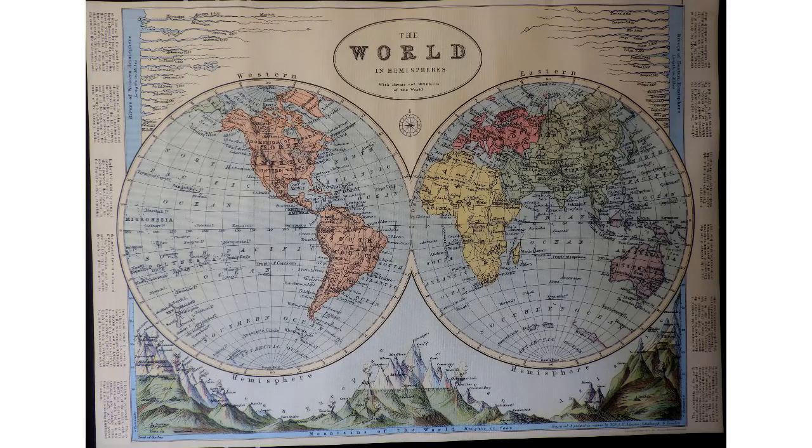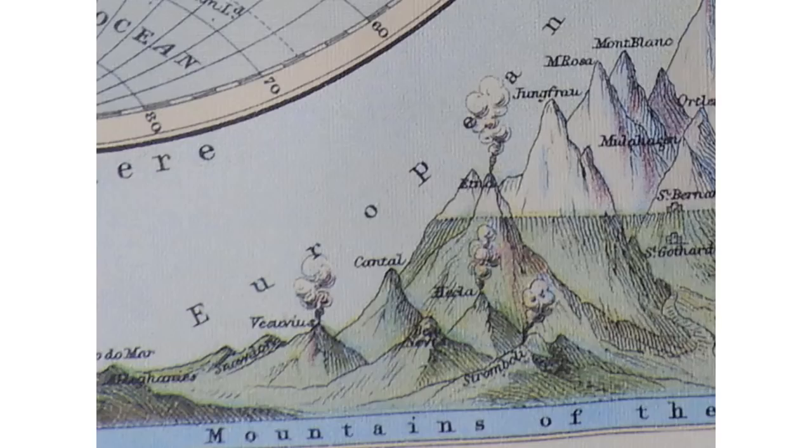So I ran across this interesting map. It was pre-Antarctic discovery — a compilation of maps from the 1300s to the 1500s.